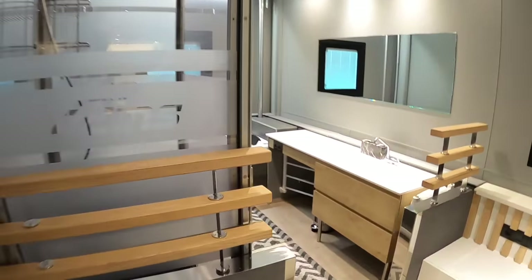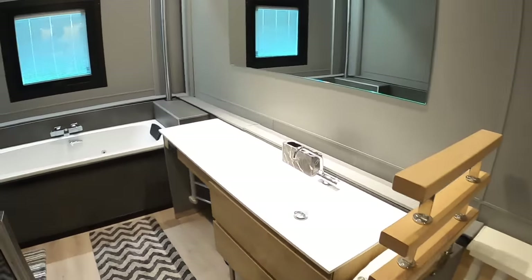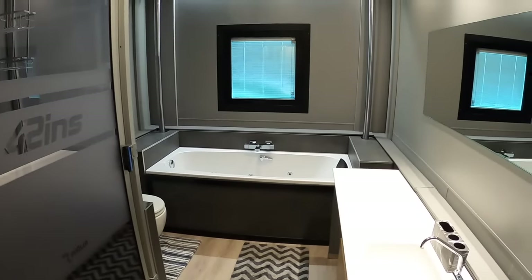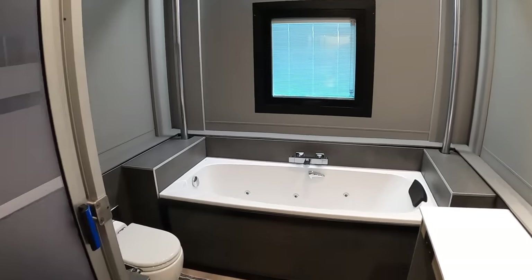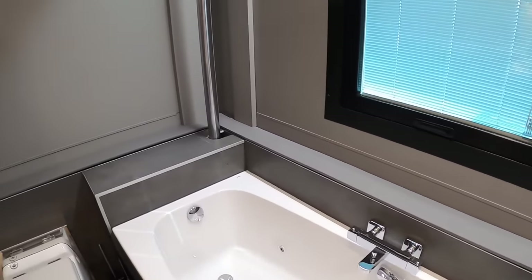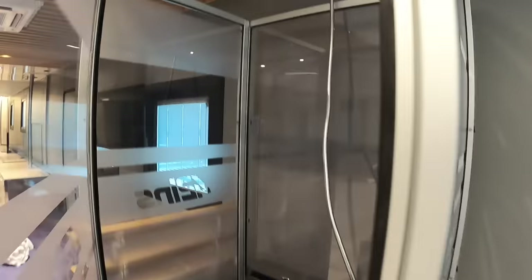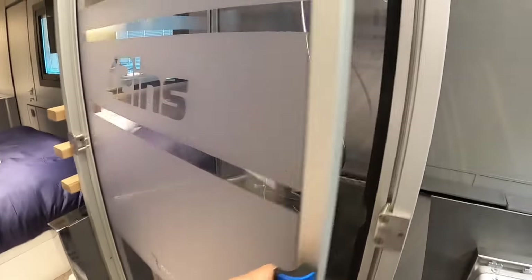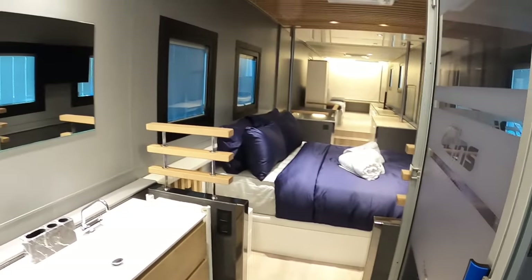Coming right to the back we find the bathroom - and it really is a proper bathroom. It's got a proper bath - in fact it's a jacuzzi bath with jets in it, proper home-from-home stuff. The toilet is in here as well, and then there's a shower - a rainfall shower.